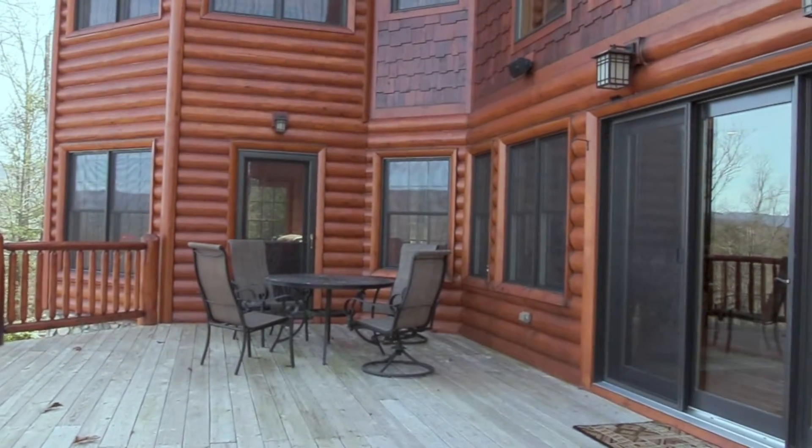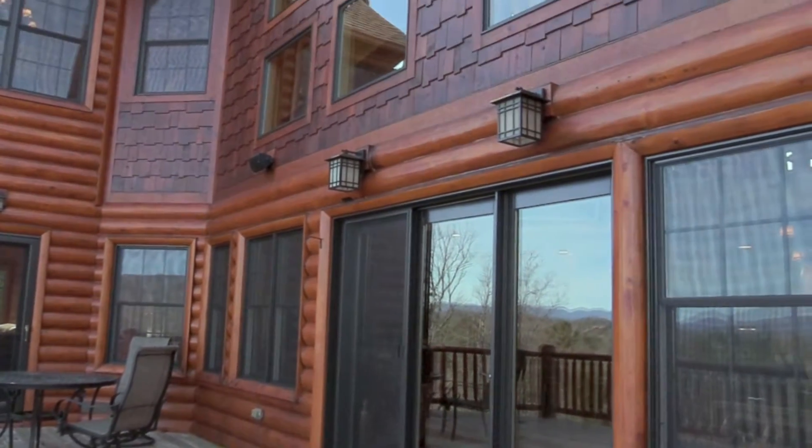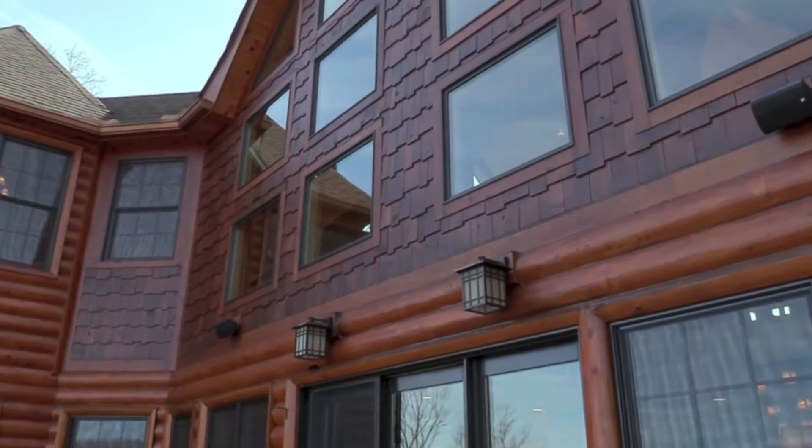The custom floor plan was designed specifically for this site, so that you will enjoy the spectacular views from every room.